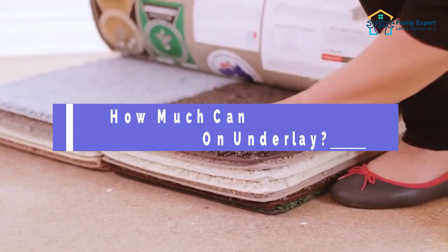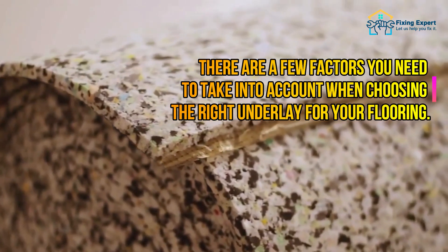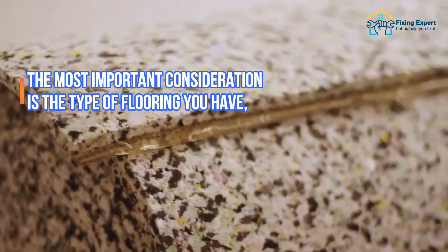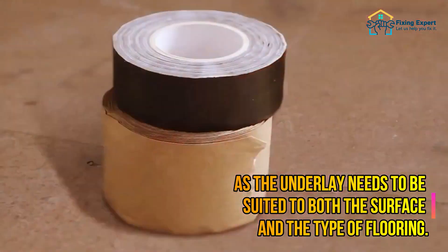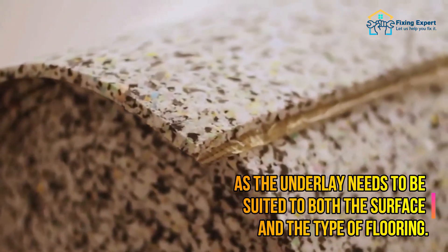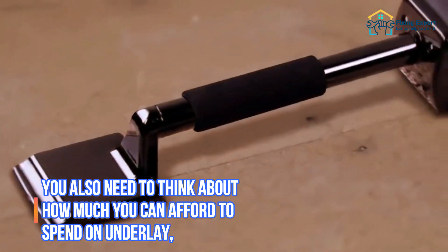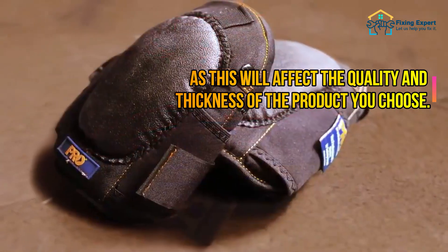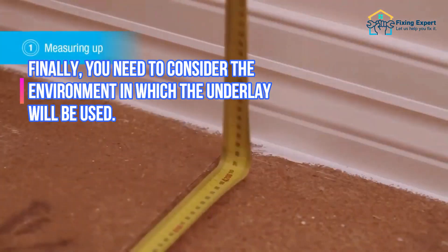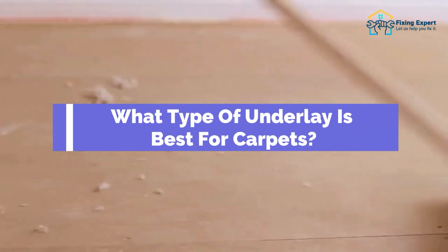There are a few factors to take into account when choosing the right underlay for your flooring. The most important consideration is the type of flooring you have, as the underlay needs to be suited to both the surface and the type of flooring. You also need to think about how much you can afford to spend, as this will affect the quality and thickness of the product you choose. Finally, consider the environment in which the underlay will be used.